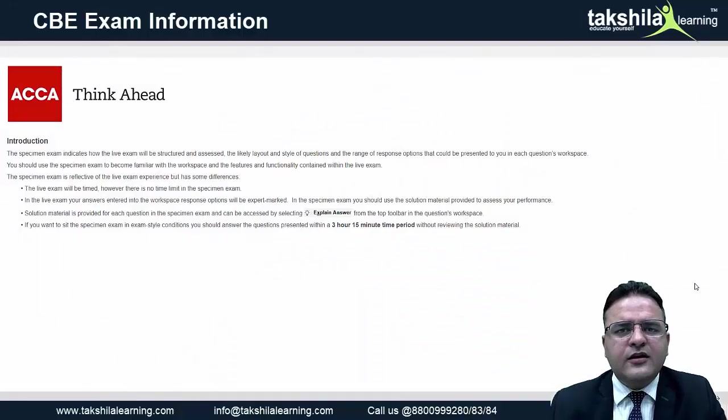Hello everyone, this is ACCA Amit Kumar, and I am here to discuss with you the new change in examination of Diploma in IFRS.